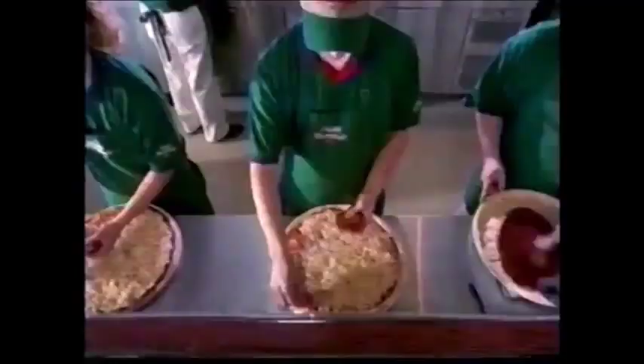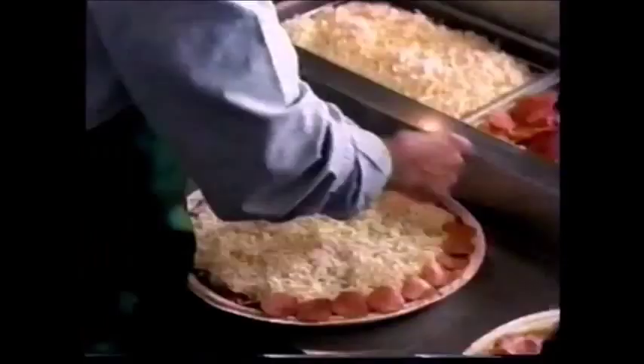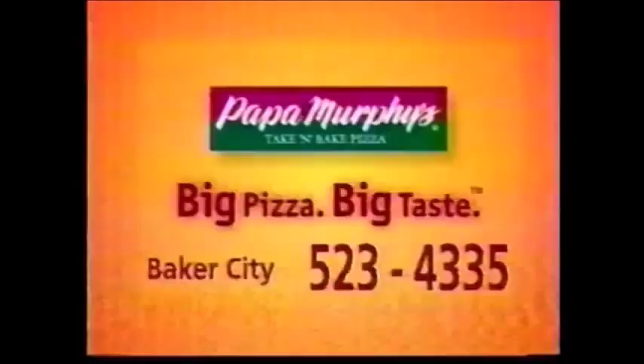Papa Murphy's puts 80 slices of pepperoni on their new large pepperoni pizza — the key is learning to get exactly 80 every time. Even though you get 80 slices of pepperoni and a whole pound of freshly grated cheese, a Papa Murphy's pizza costs less because you bake it yourself. Right now, get a new large pepperoni for just $6.99 — it's our largest pizza ever with 80 slices of premium pepperoni at Papa Murphy's.